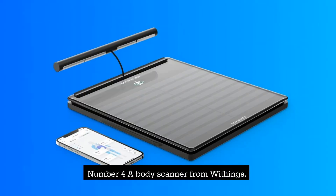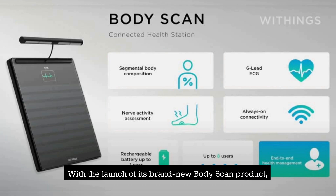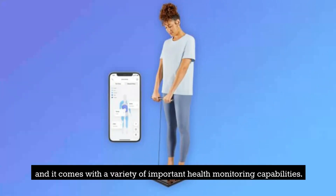Number 4: A Body Scanner from Withings. With the launch of its brand new body scan product, the French technology company Withings has elevated the capabilities of smart scales to a whole new level. This is the new scale that the firm has released, and it comes with a variety of important health monitoring capabilities.